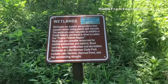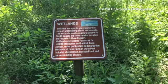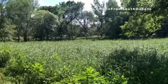This park has a diverse ecosystem, including wetlands. There were frogs jumping everywhere as we hiked through this portion of the trail.